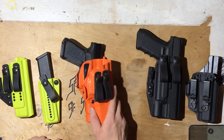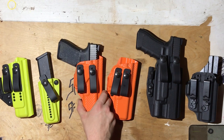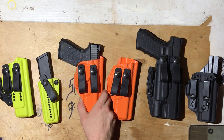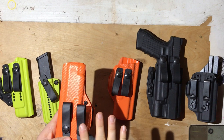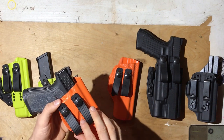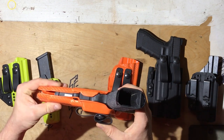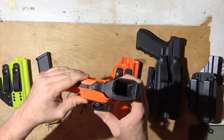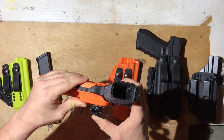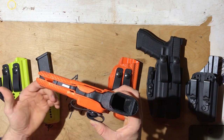Next up, we've got JM Custom Kydex — I have two JMs here. JM Custom Kydex makes the best claw-less holster I've ever used. Instead of a claw, and he does actually have a claw-based model to be aware of, this is his AIWB standard. You can kind of see there's a grip wedge here. What this does is tuck the grip in as well, kind of like what a claw would do, but it doesn't tuck it as aggressively as a claw.